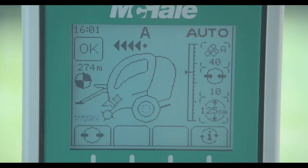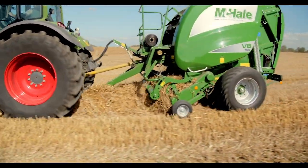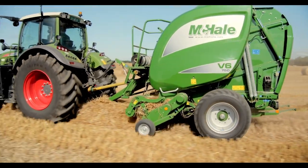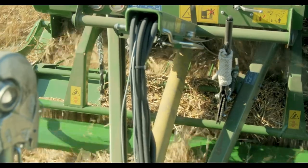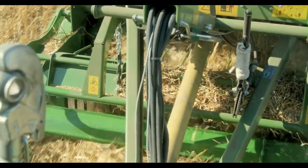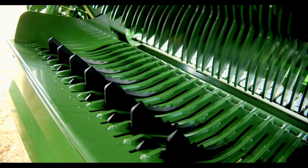The knives can be raised and lowered from the tractor cab, allowing the machine to make chopped or un-chopped bales in line with the operator's preference. When working with 15 knives activated, a theoretical chop length of approximately 65mm can be achieved. If 25 knives are being used, a chop length of approximately 46mm is achieved. A selectable knife system can be specified on the McHale V6 750, providing the operator with various knife configurations depending on the knife bank specifications.